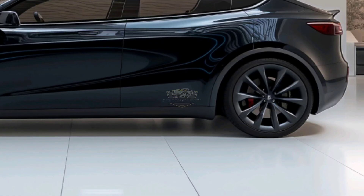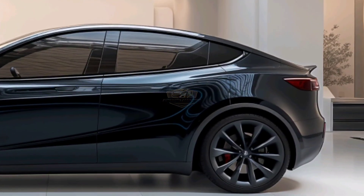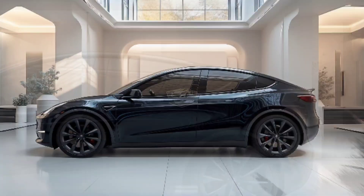The Model Y 2025 features a more refined aerodynamic design, improving battery efficiency by 10% over the previous version.